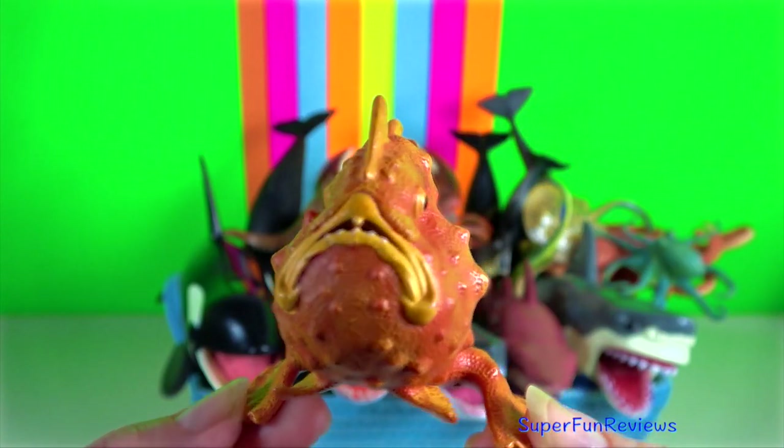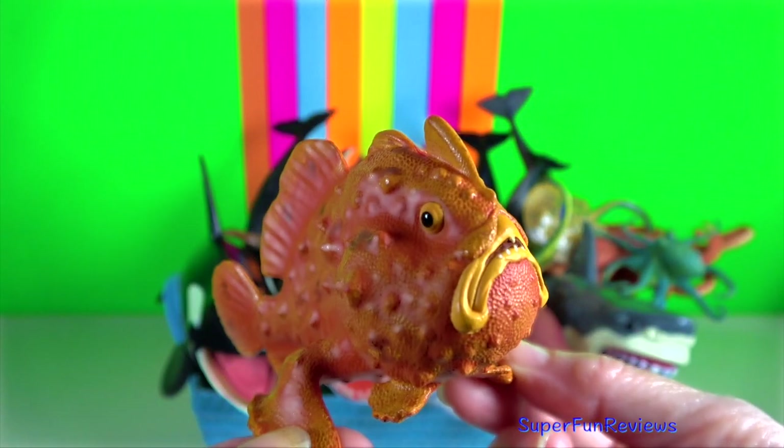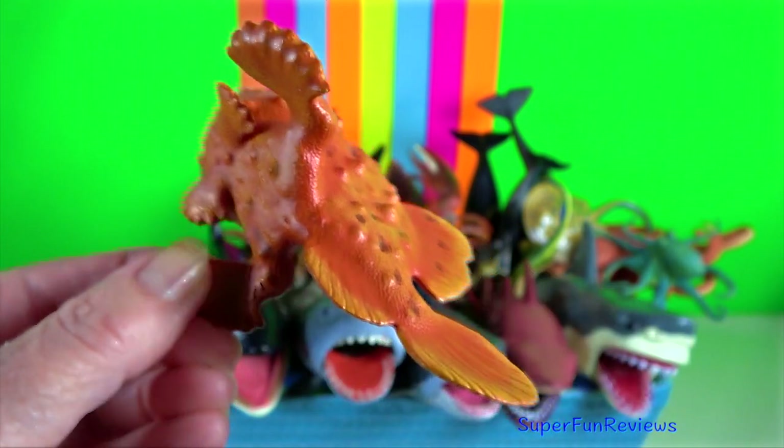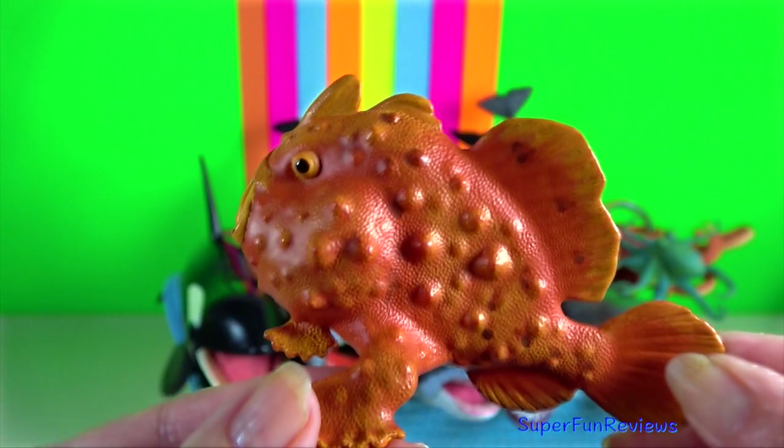Frog fish. They are small, short and stocky and sometimes covered in spinules and other appendages to aid in camouflage.